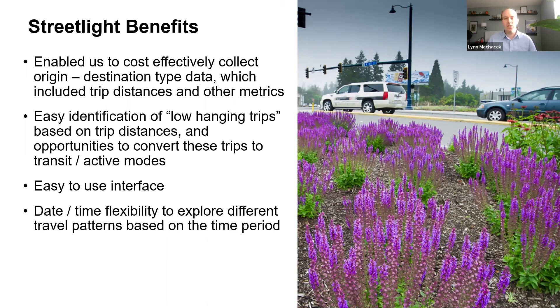Returning to Streetlight: what it enabled us to do on this project was cost-effectively collect origin-destination data with complementary metrics — such as trip distances and demographic information — much more quickly and efficiently than older methods like license plate surveys. Streetlight's easy-to-use interface also enabled us to identify low-hanging trips early in the study, helping direct our work without waiting for data. Finally, the interface makes it very easy, once zones are uploaded, to change the date and time range and explore different travel trends as you go.